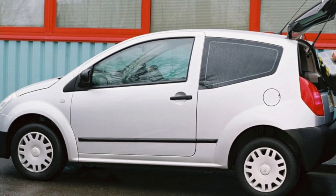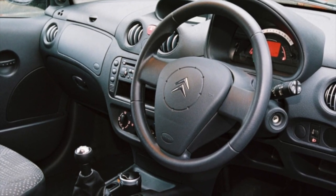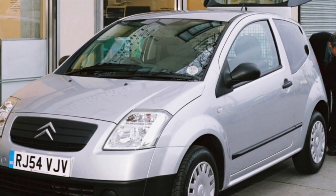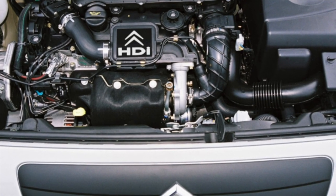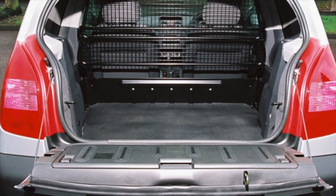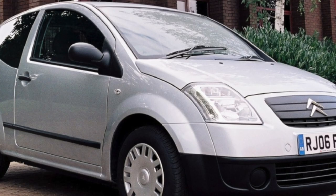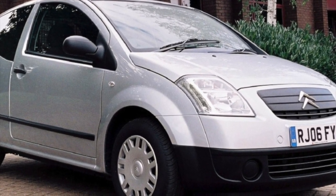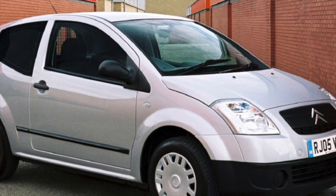Unlike many three-door hatchbacks that offer five seats, the C2 is a four-seater. Two separate seats are installed in its rear, which, like the front ones, have pronounced side support. The rear seats have a sliding design — they slide forward and backward, providing, depending on the situation, more legroom or luggage space, which is very important in such a small car. Although tall passengers in the rear will still be uncomfortable even with the seats pushed as far back as possible. The lowered line of the rear side windows also provides better visibility for those sitting in the second row.